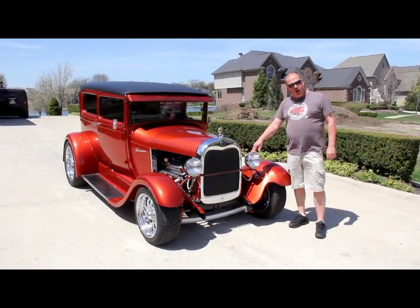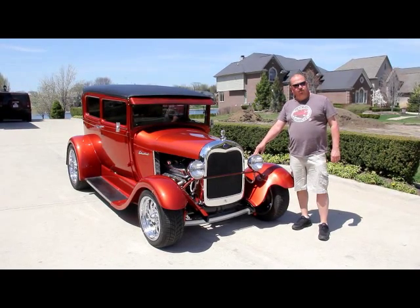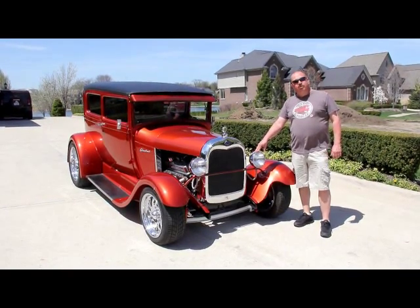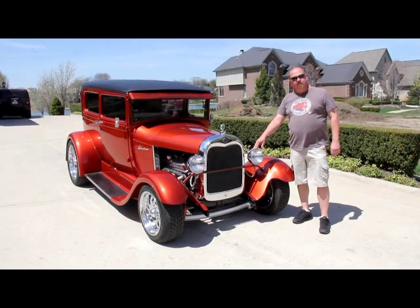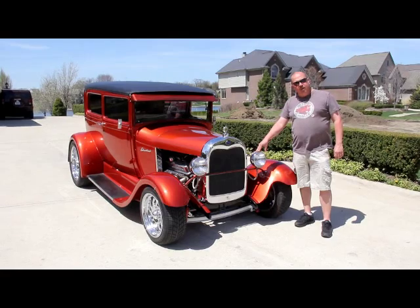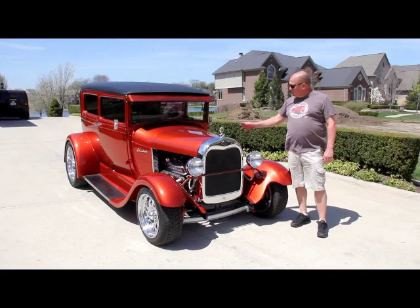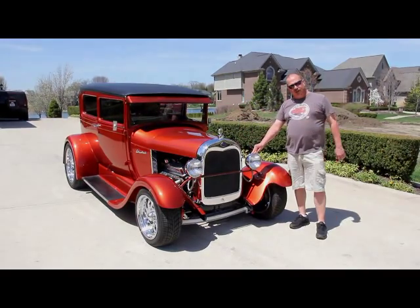We're going to put this car up on the lift and show you everything you need to know to make a good purchase on your muscle car investment. Also, download the 7 Deadliest Mistakes to Buying a Muscle Car Online at ClassicCarBuyingSecrets.com. We're doing a video for you today so you can make a real good choice on your muscle car or street ride investment. So come on up, take a look.